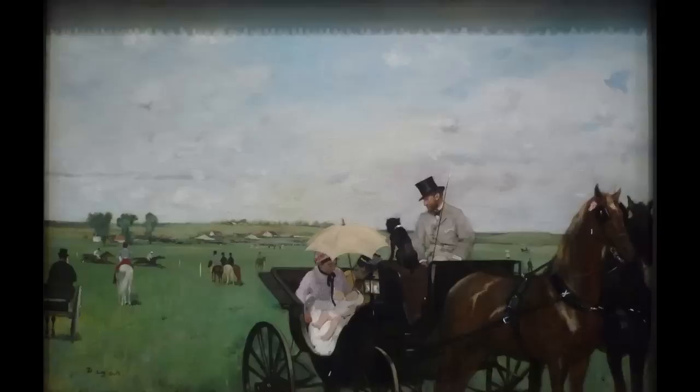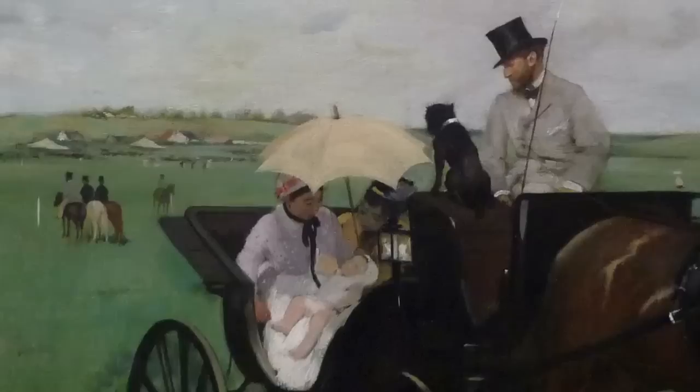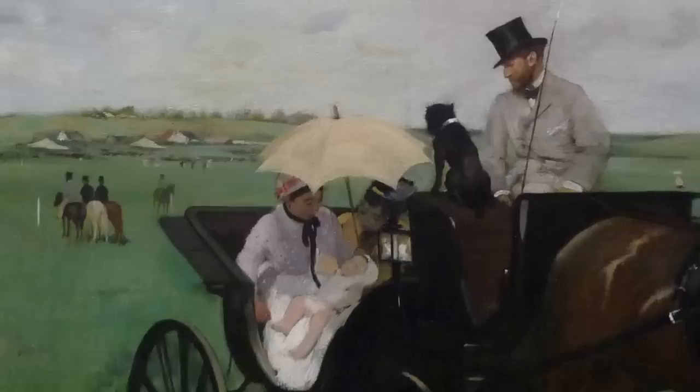We have a scene of modern upper-class leisure, and this is a very typical impressionist subject — and it's an entirely new subject. It's really the beginnings of what we consider modern art, a kind of embracing of the real urban world of Paris in the second half of the 19th century.